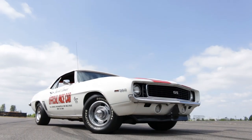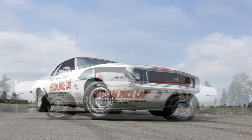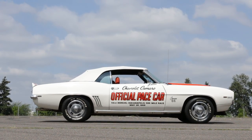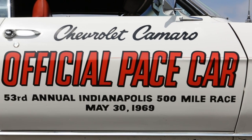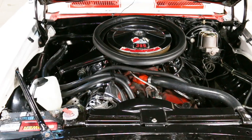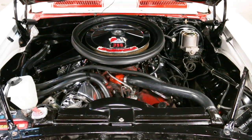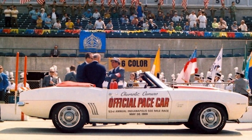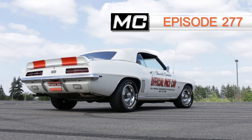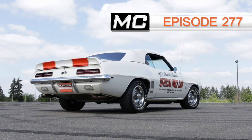This next car is an icon — the 1969 Chevrolet Camaro Indy 500 pace car. The color scheme is instantly recognizable, and these cars have an interesting storyline with that Indy 500 tie-in. It's powered by a 396-cube Chevy V8, and we share the story of the car and the '69 Indy race in episode 277 of Muscle Car of the Week.